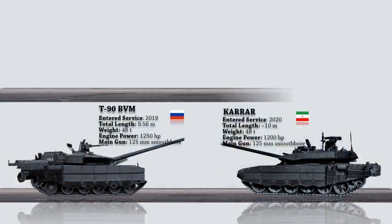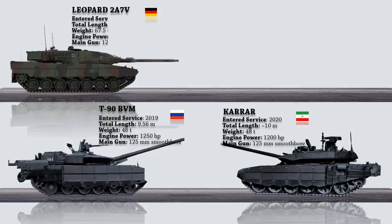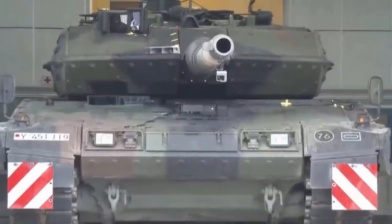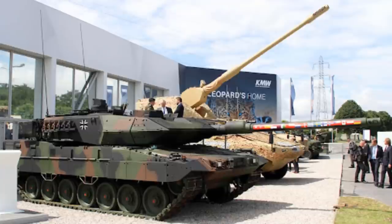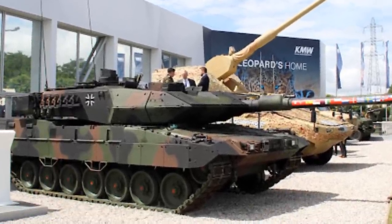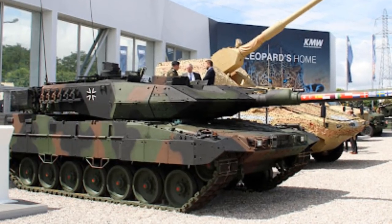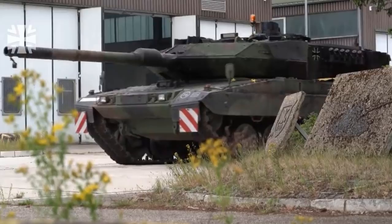Up next is the Leopard 2A7V, which is the most recent and upgraded variant of the legendary Leopard 2. The Leopard 2A7V has been developed by Krauss-Maffei Wegmann to meet the requirements of the German Army. In 2017–2019, the German Army ordered 205 of these tanks. It is more sophisticated with a laser range finder and thermal imaging equipment. The new tank features a modified barrel with better dueling capabilities — the 120mm smoothbore cannon barrel has been hardened and can fire future modern range-extended ammunition. It is also equipped with the Trophy active protection system.